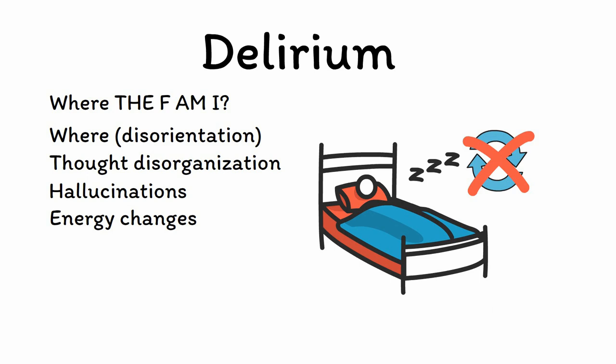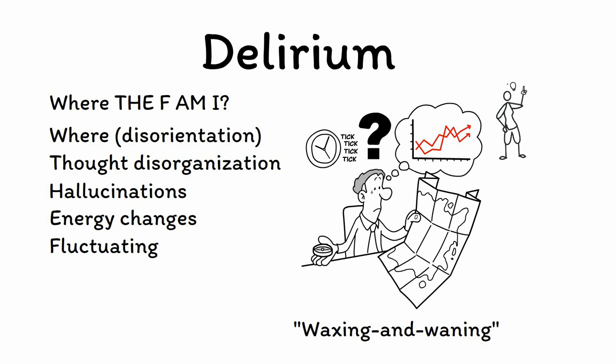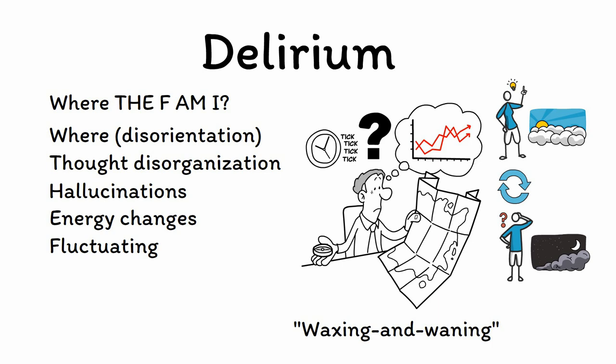F is for fluctuating. Delirium is classically described as having a waxing and waning course, with moments of lucidity alternating with periods of confusion. It's not uncommon for someone with delirium to be fully oriented at lunch, then be actively hallucinating and unable to remember their own name by dinnertime. This waxing and waning pattern is so highly suggestive of delirium that it can be diagnostic in many cases, as it helps to rule out something like dementia, where the state of confusion is more often stable and enduring.